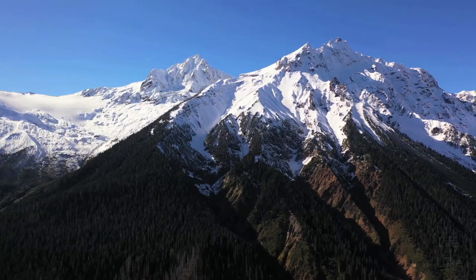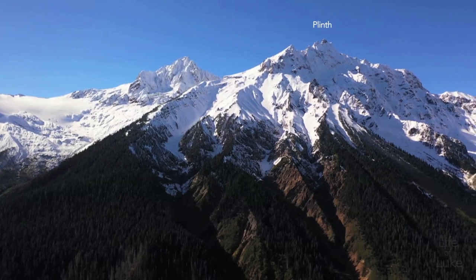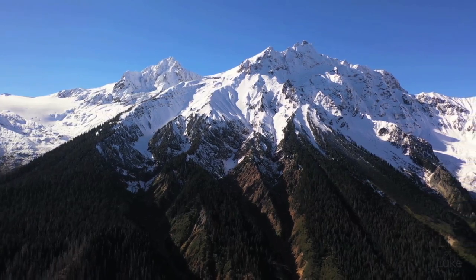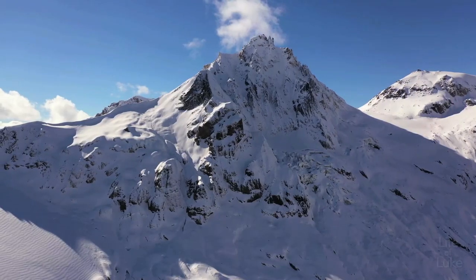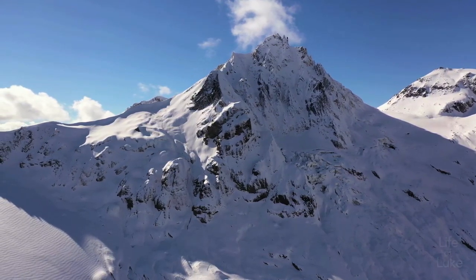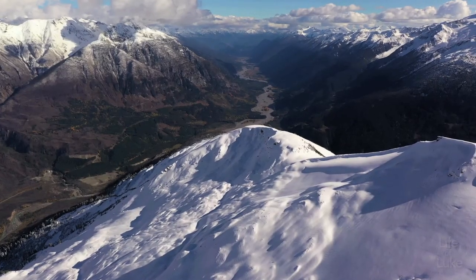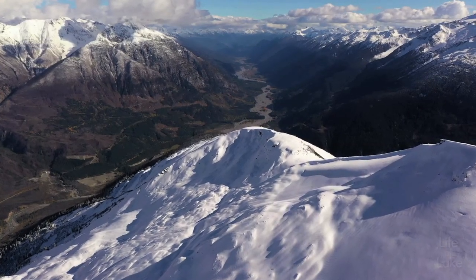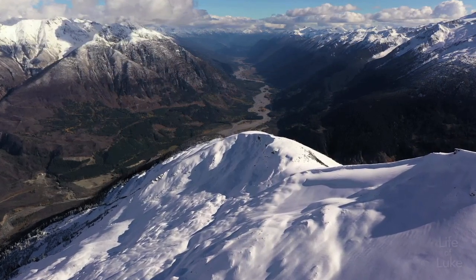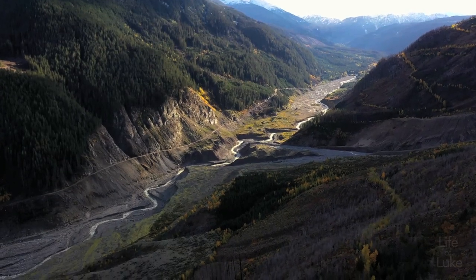This eruption originated from the Bridge River Vent, a volcanic crater that formed merely 2,400 years ago on the northeast side of Plinth. This eruption likely reached five on the Volcanic Explosivity Index, or VEI, similar in scale to Mount St. Helens. A column of ash reached 20 kilometers high into the atmosphere, with winds carrying it as far as Alberta. It is possible that human knowledge of the eruptions at Meagre in the past 10,000 years is insufficient, as it hasn't been monitored closely enough, which is still important today.